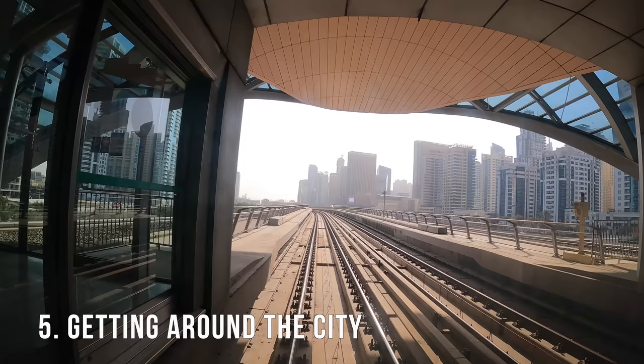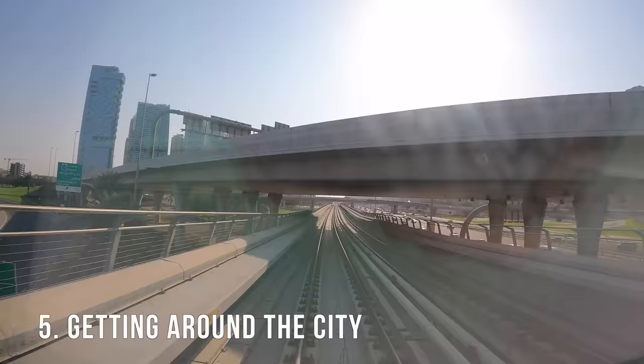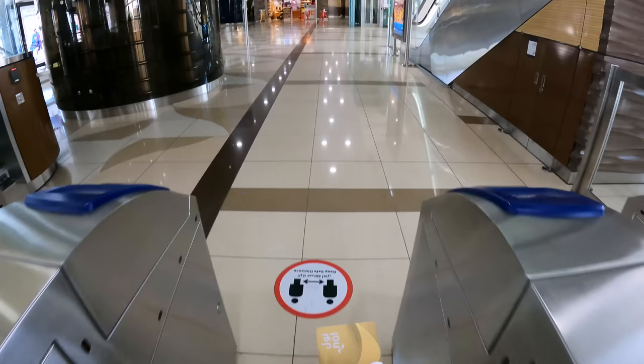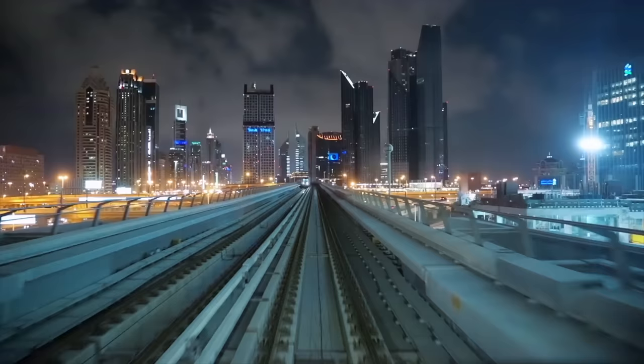The next section covers getting around the city. There's some overlap with the airport section, but I'll go into more detail on things like the metro. The metro runs the entire length of Dubai, so it was my go-to for transportation — number one because it was super cheap, and number two because it was very, very efficient.